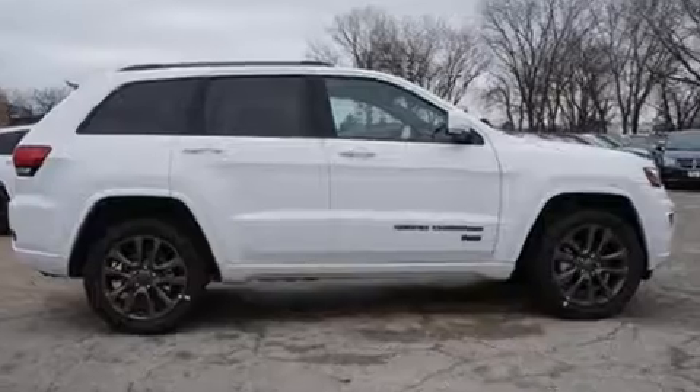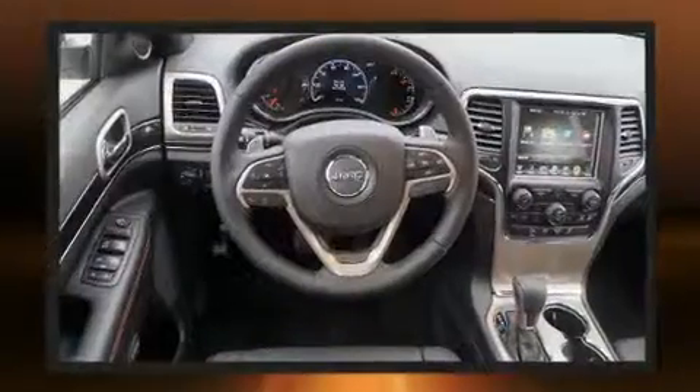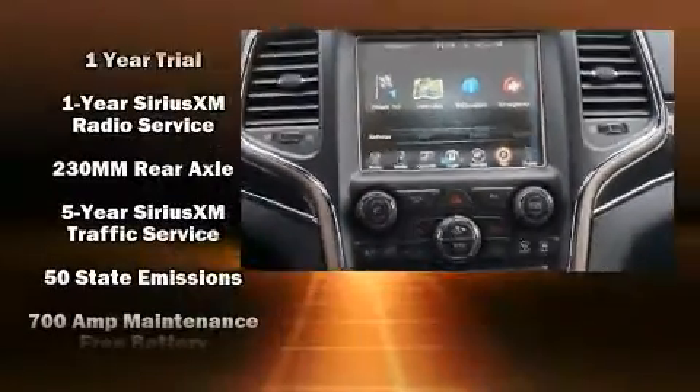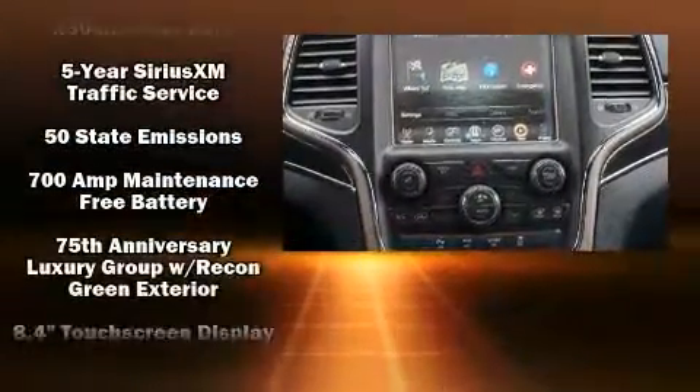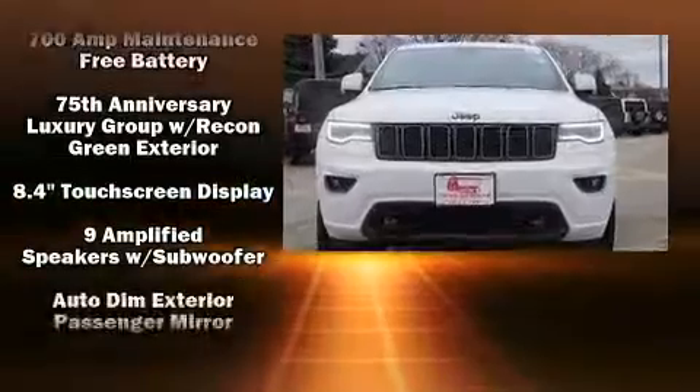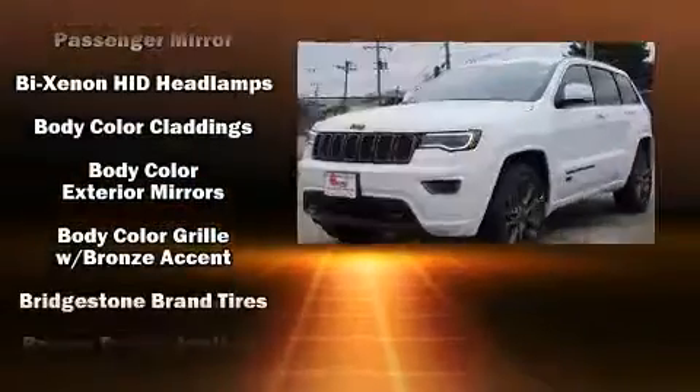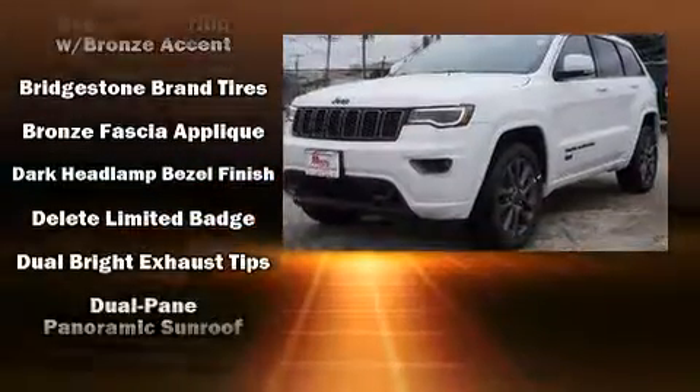With high-intensity discharge headlights illuminating your path, you'll always appreciate maximum visibility. Audio features include an AM/FM radio, steering wheel mounted audio controls, and ten speakers providing excellent sound throughout the cabin.